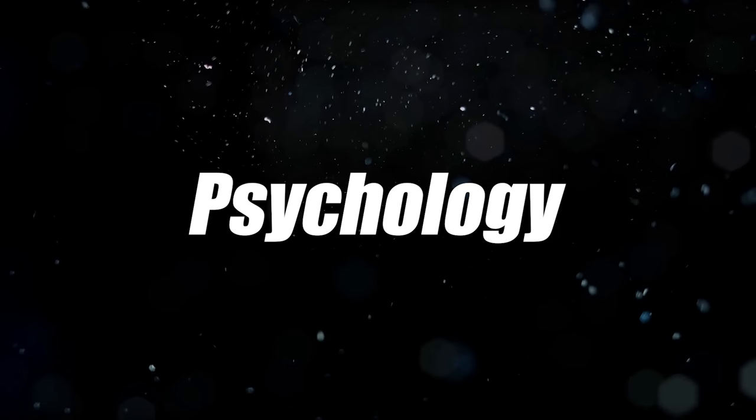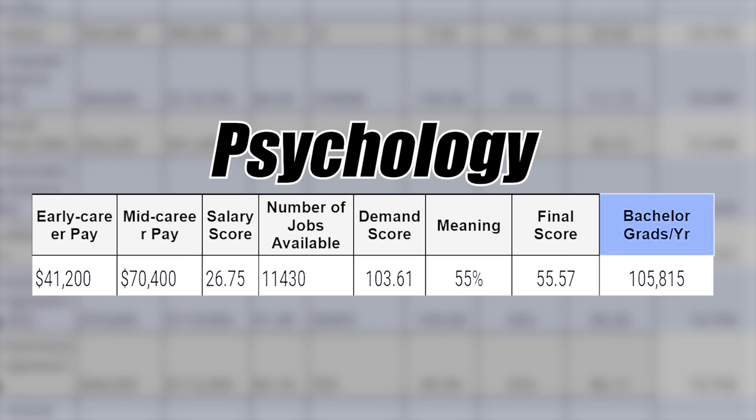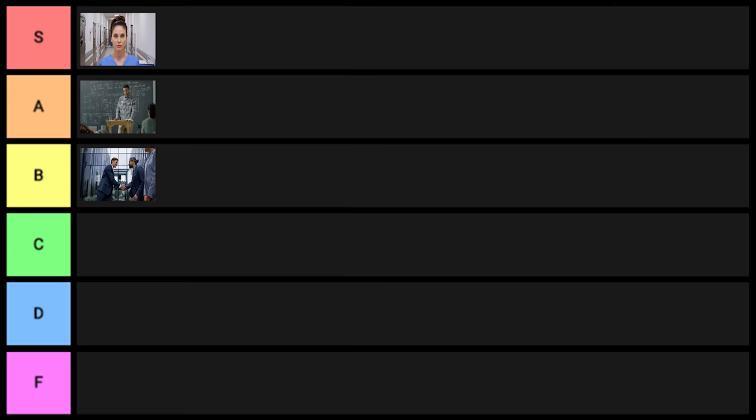Next is psychology. At the bachelor's level it's not very good, but if you go into it with the right plan — knowing you'll need at least a master's, if not a doctorate — it can be okay. That said, so many people graduate with this one every year: 105,000. I'm going to put it into C tier.